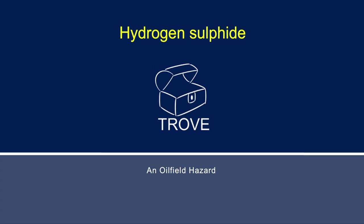In today's video, we're going to take a look at hydrogen sulfide, an oil field hazard. This is part of our series on how oil fields work.